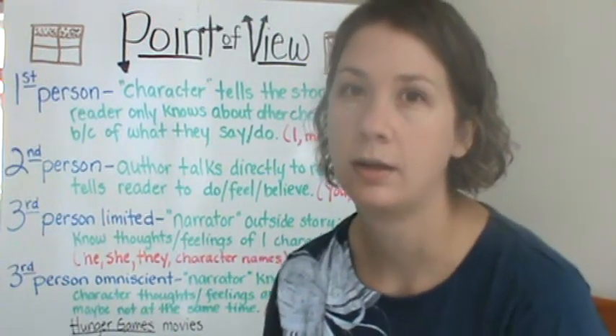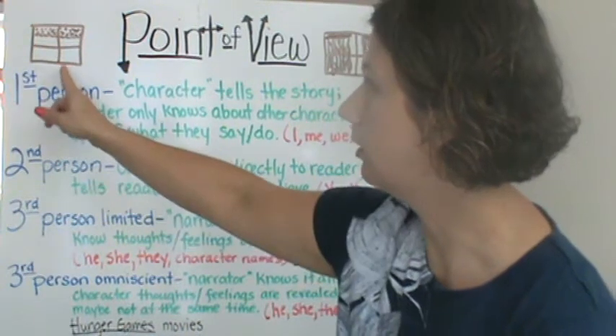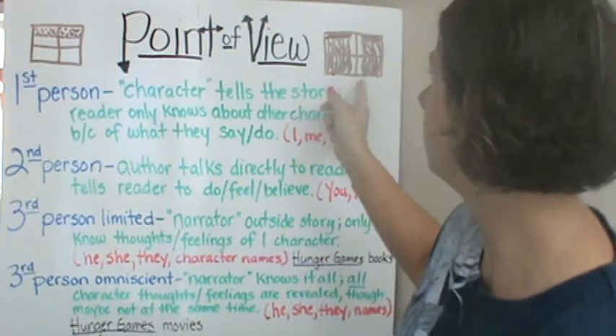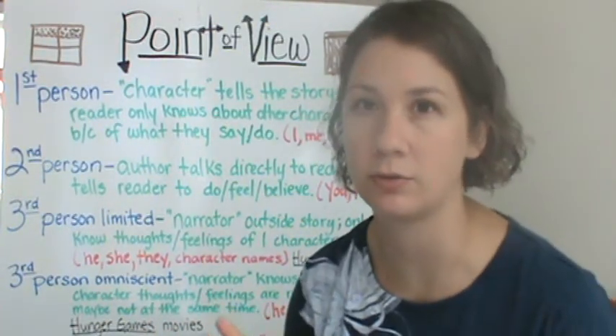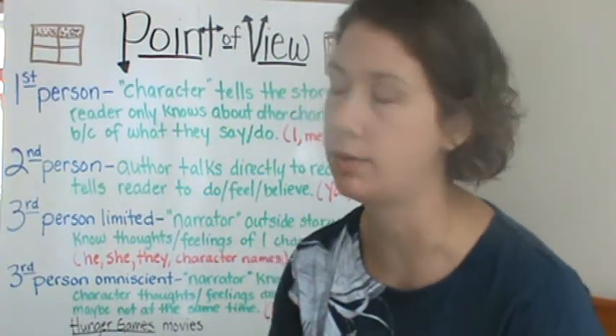You can tell something about the story through the point of view. Can you tell a lot because the point of view is very open, or can you tell not so much? The curtains are closed, you only can see this much. Decide which one.